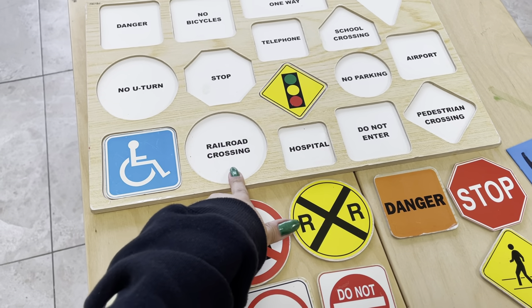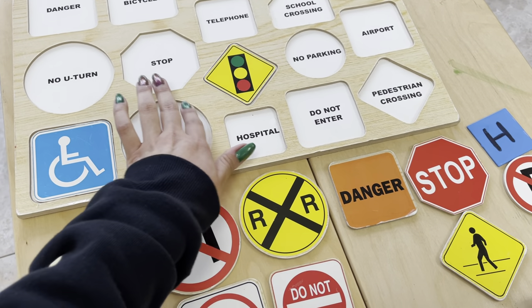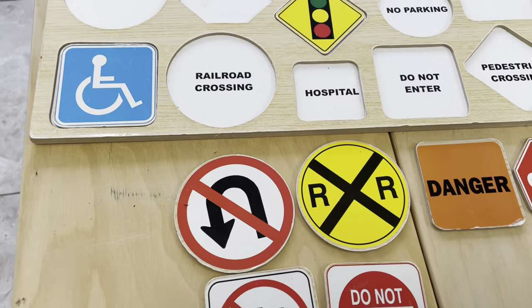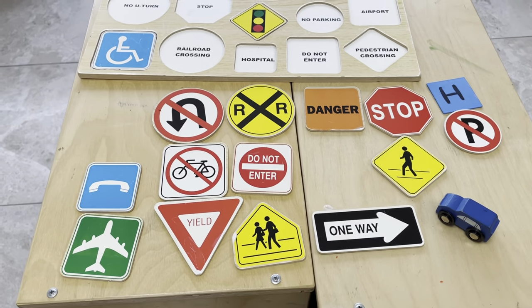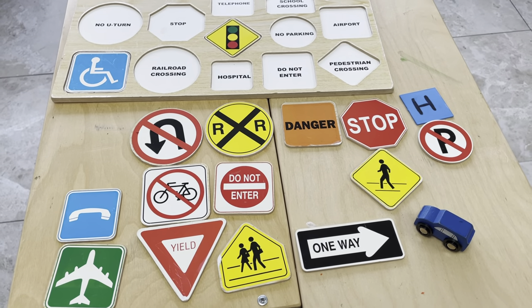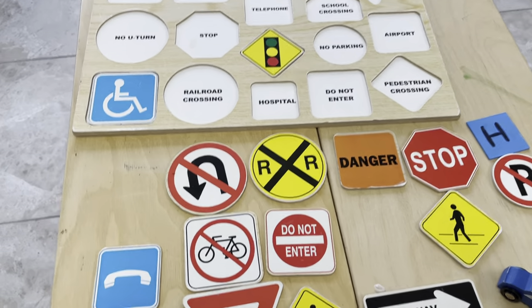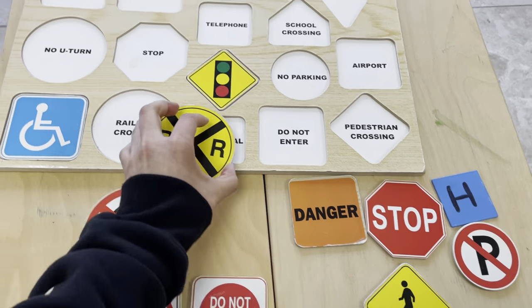Let's look at this one — this big round one. It's in the shape of a circle. And it says railroad crossing. That means that there's a train, so be careful — there's a train that might be passing by. Which one do you think is the railroad crossing sign? You got it. It's this one. So this one goes there.